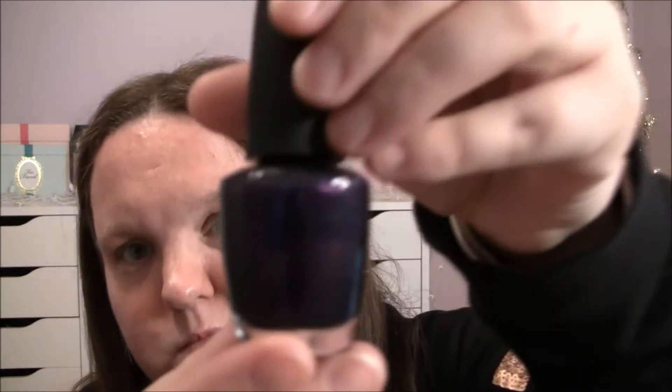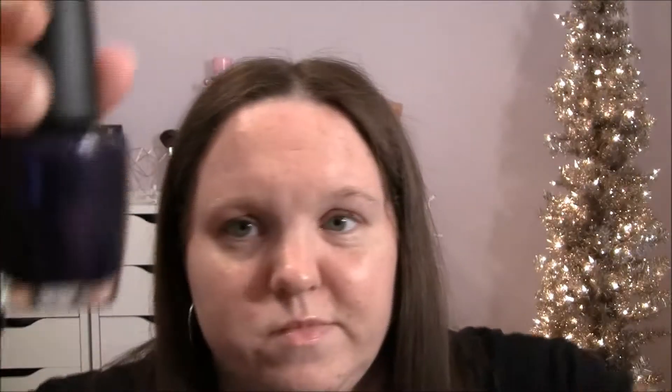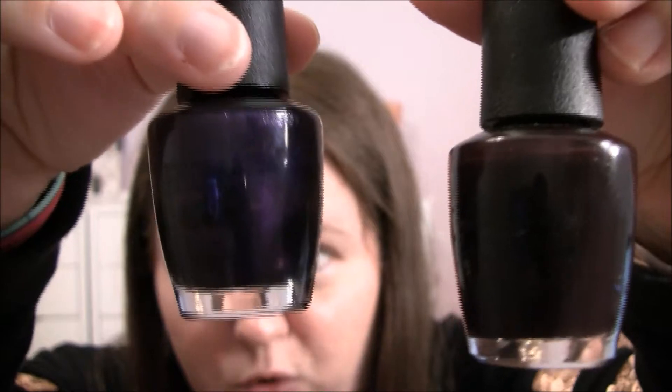This last color — if it's not one of those two then it would be this one. This is Russian Navy by OPI and it's kind of a bluish purple. It's definitely a lot more shimmery than Lincoln Park After Dark. So Lincoln Park After Dark is more purplish and Russian Navy has more of a bluish purple to it.